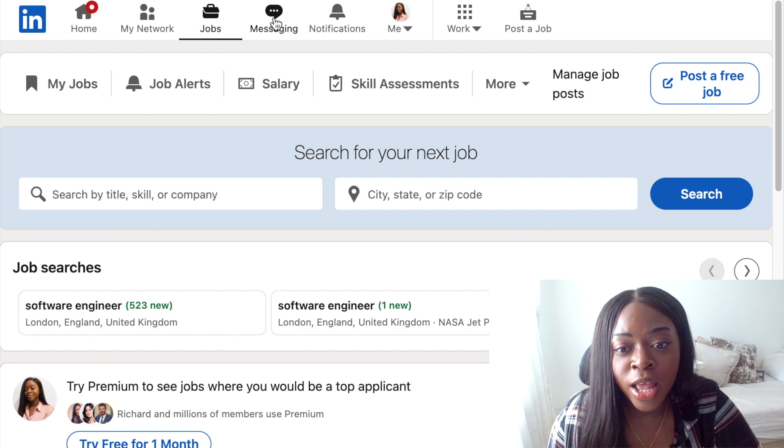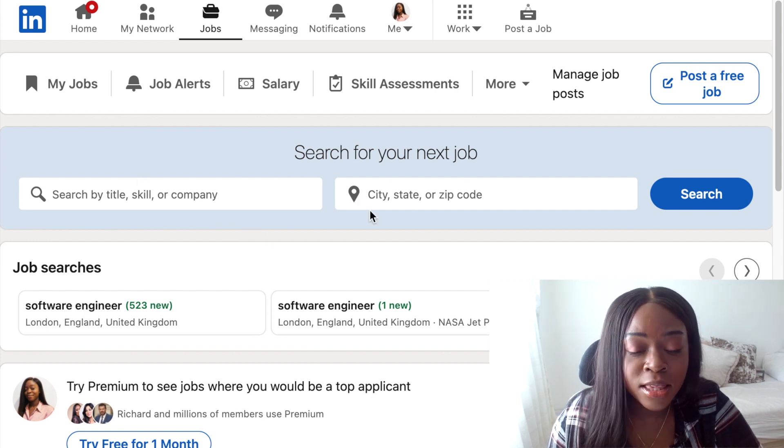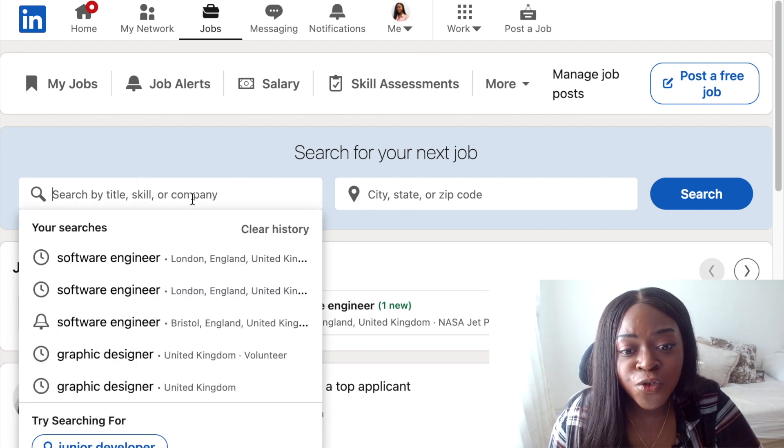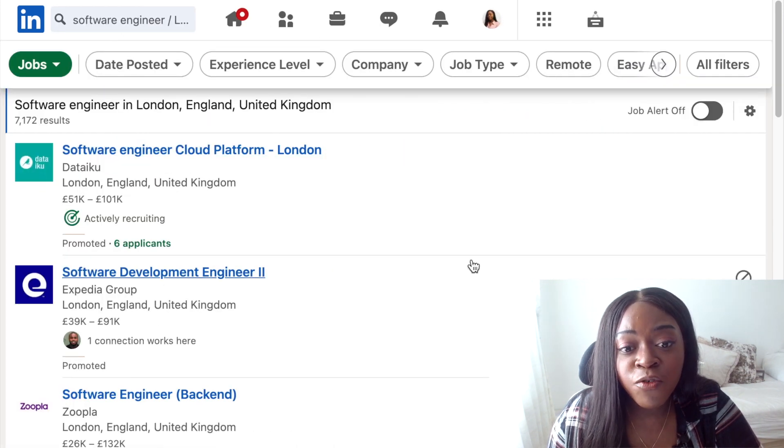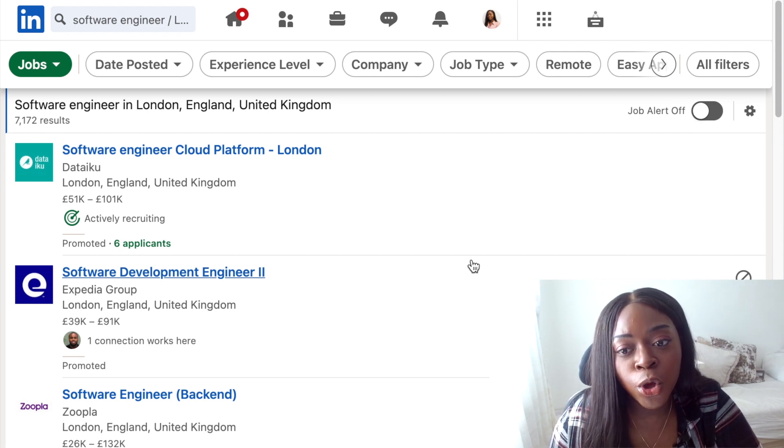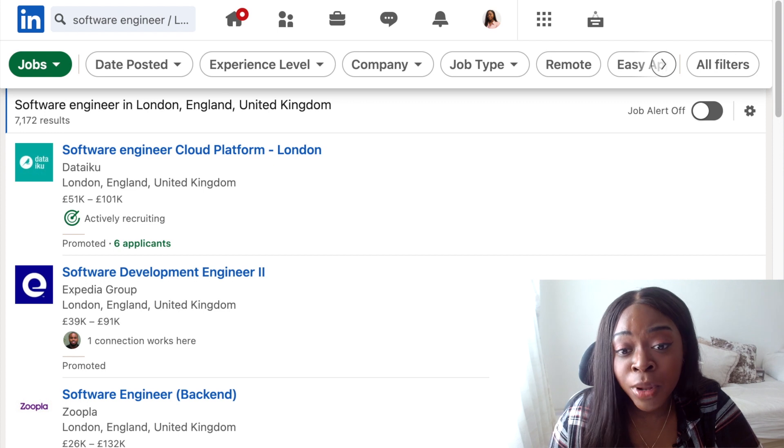Then you get to this page and there are two search boxes — one for the title of the role, skill or company, and the other search bar for the city, state or zip code. I'll search for a software engineer in London. Then you get to this page and you'll see all of the roles here. The first feature I really like is that some job posts will show you how many people have already applied to the role.